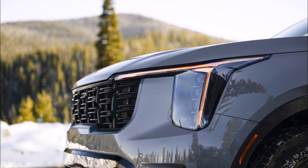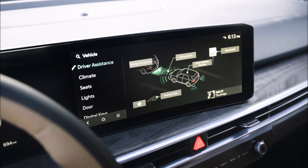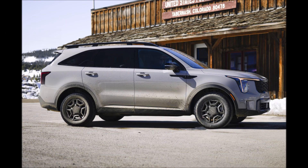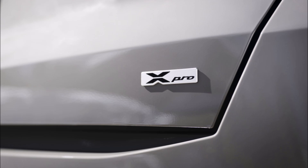Kia has given the 2024 Sorento's non-hybrid trims a mid-cycle refresh, focusing primarily on the exterior. A fresh front grille and taillight changes are the most significant updates, but the Sorento also received updated wheel designs and other tweaks. In the cabin, the dashboard and infotainment have been updated, and new X-Line and X-Pro trims give the Sorento a more rugged appeal.